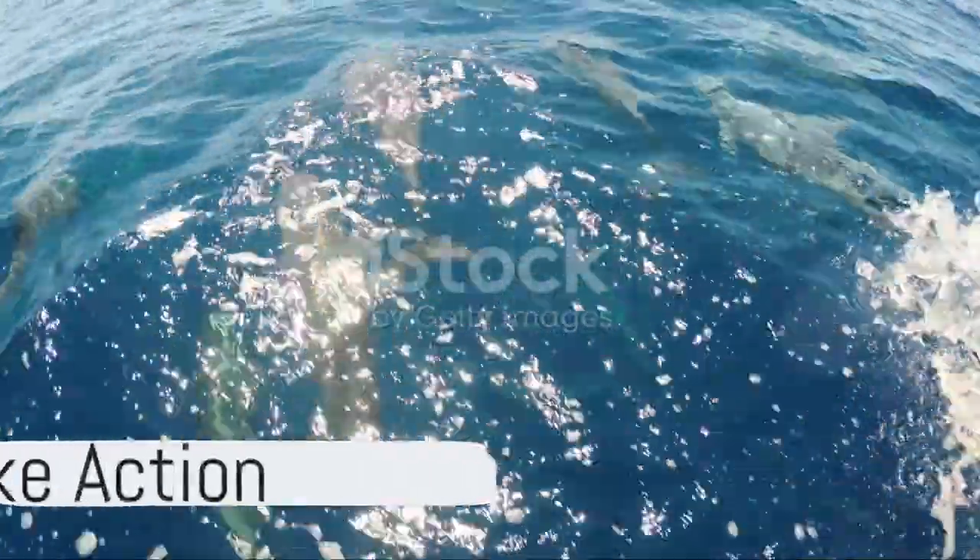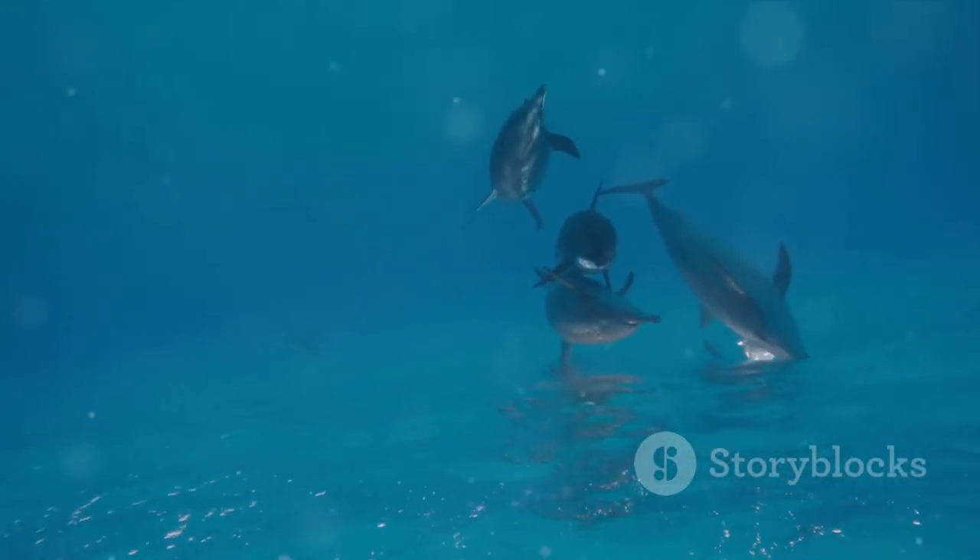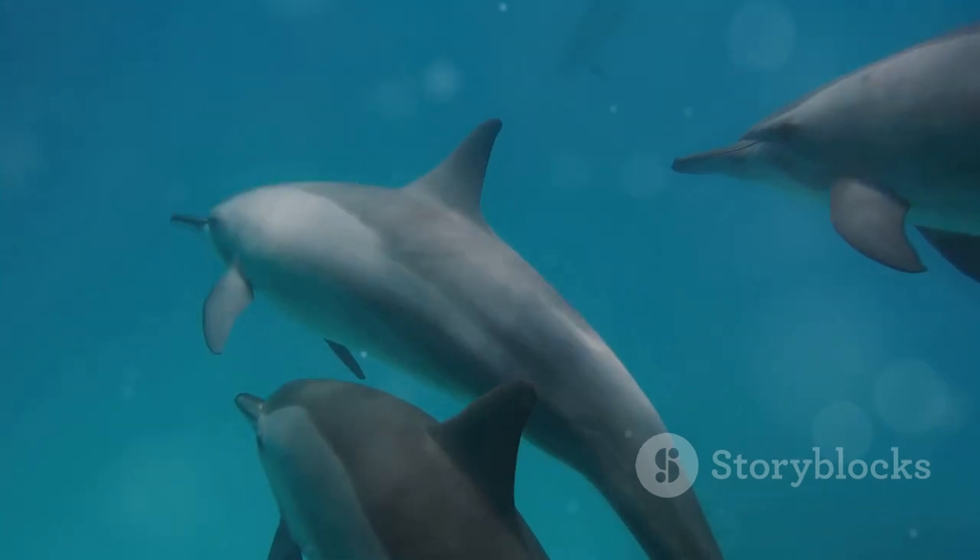We can all play a part in ensuring these incredible creatures continue to grace our oceans for generations to come. So how about starting now? Take action! Help conserve and protect dolphins — their survival may just depend on it.